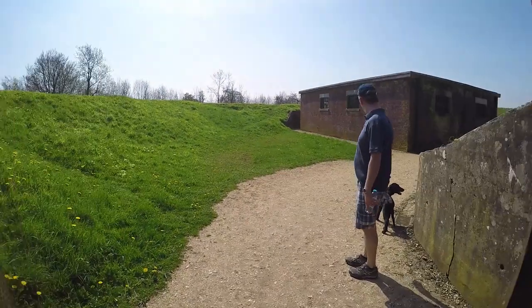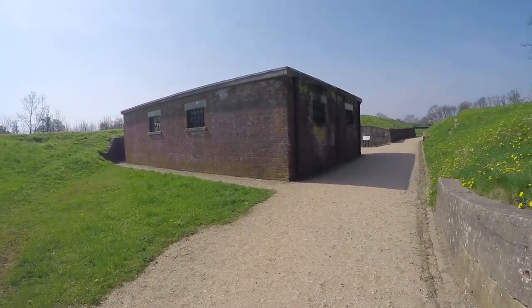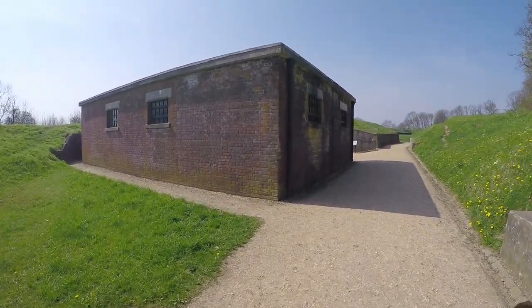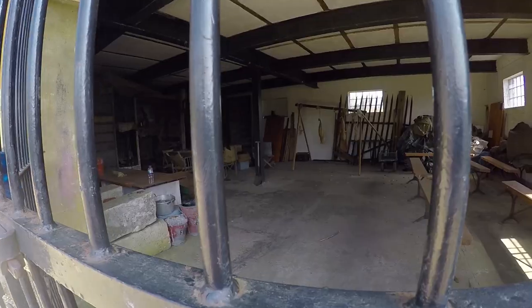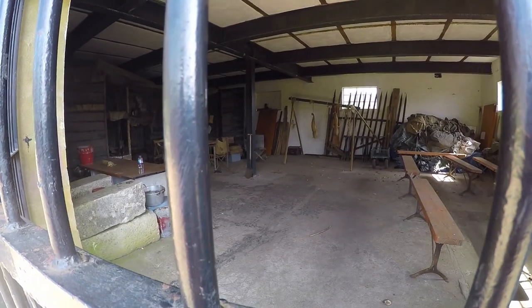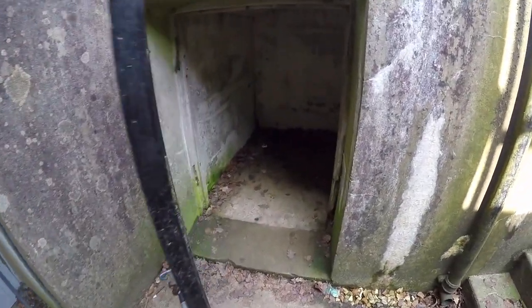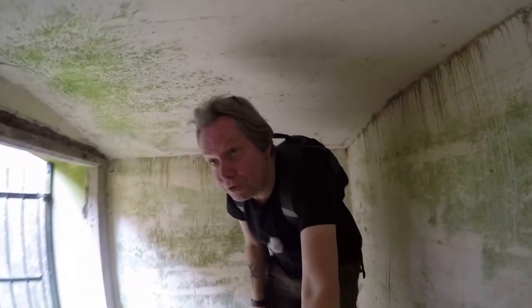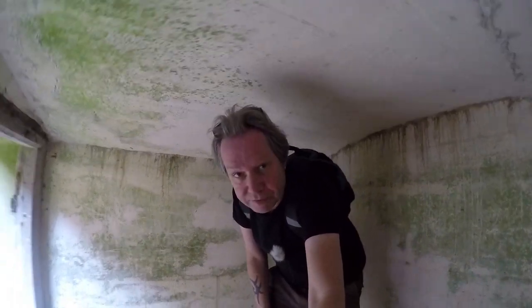And here we are inside Reigate Fort. Have a little look around. It's really well preserved. It's open access, obviously closed at night. My friend Gary and I filmed a bit of a Towers of Albion movie here. I love these little alcoves you can go in — it's possibly just a food store or an ammunition store, though not very big for an ammunition store.